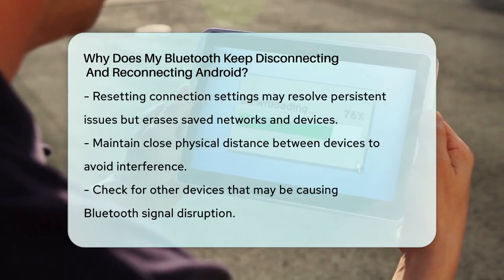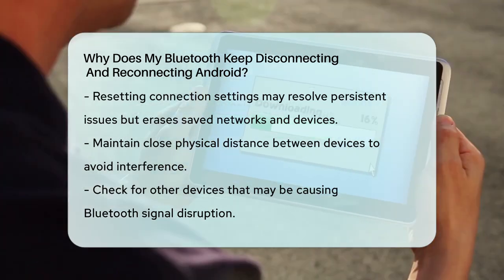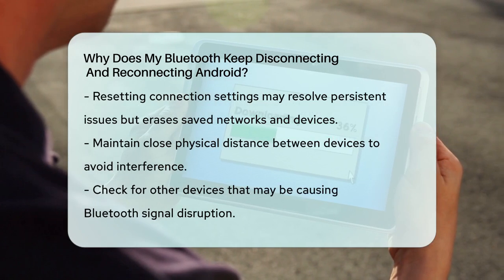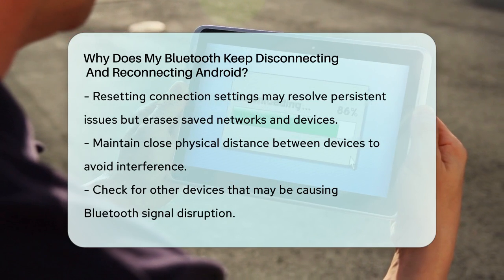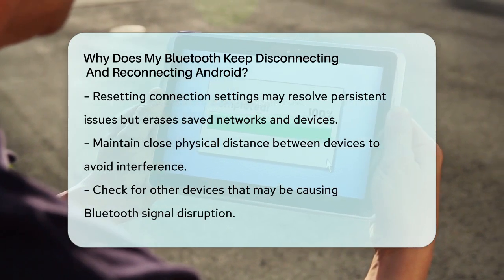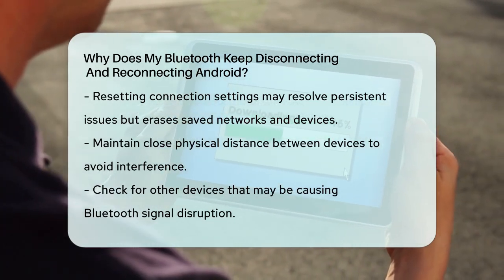Lastly, physical distance and interference can also cause disconnections. Make sure your Bluetooth device is not too far away from your phone and that there are no other devices causing interference. By following these steps, you should be able to identify and fix the issue with your Bluetooth connection on your Android device.